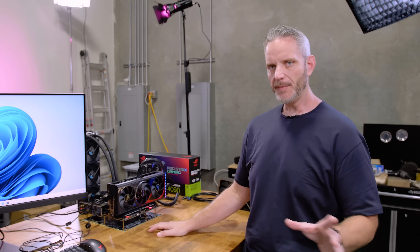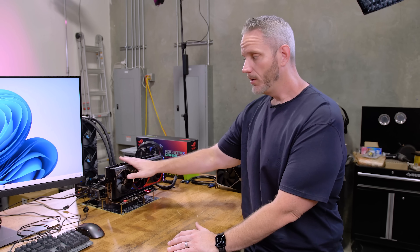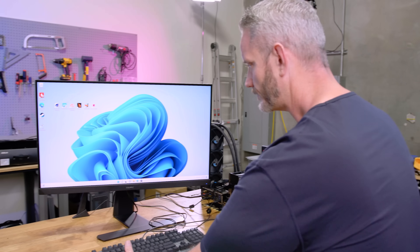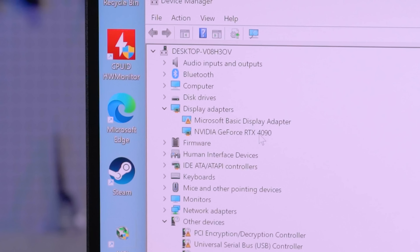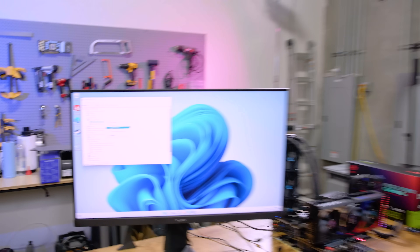Let's talk about what happened in the previous video. When trying to get this to work, I booted to the OS using the iGPU from HDMI, then went to Device Manager and display adapters. It did not say NVIDIA GeForce RTX 4090 — it just said Microsoft Basic Display Adapter. When you right-click and hit properties, it showed: this device is not working properly because Windows cannot load the drivers required for this device, Code 31.